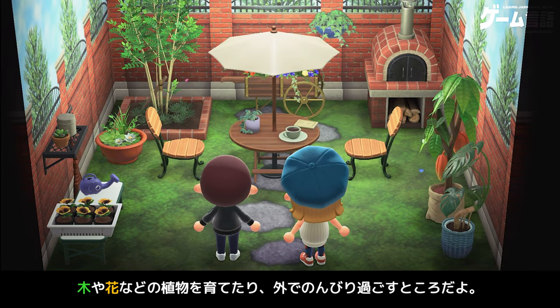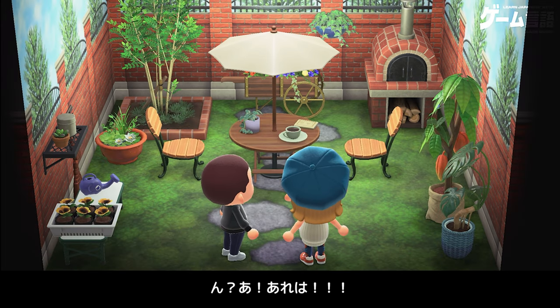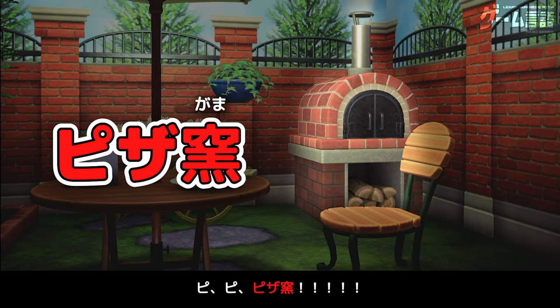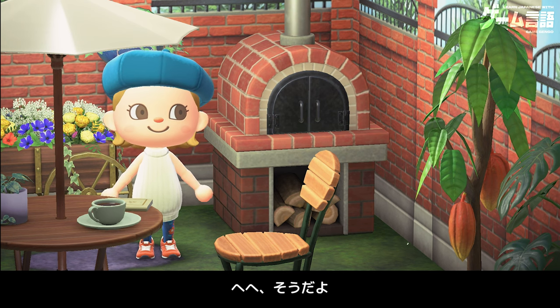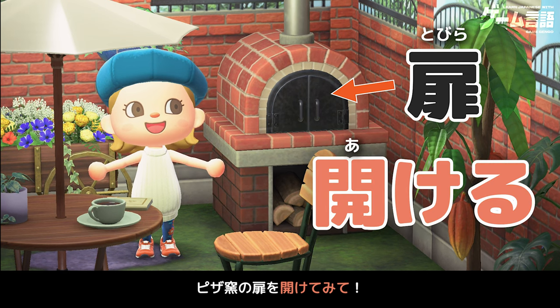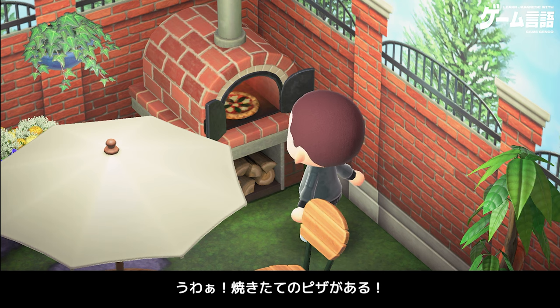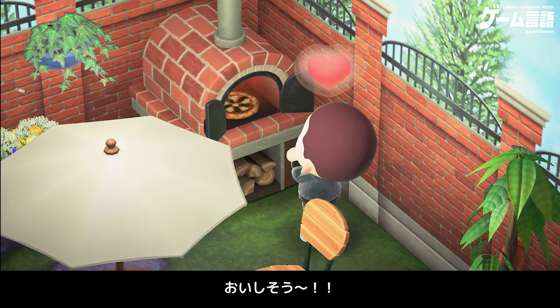木や花などの植物を育てたり、外でのんびり過ごすところだよ。赤いレンガで囲まれた、きれいな庭だね。ん？あ、あれは、ピ、ピ、ピザガマ？え、ここでピザが焼けるの？へへ、そうだよ。ピザガマの扉をあけてみて。わー、焼きたてのピザがある。おいしそう。